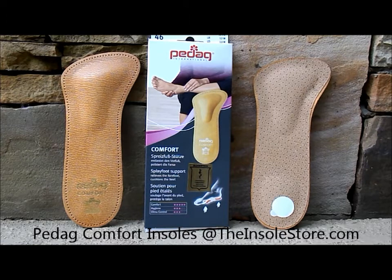They are an ultra thin shoe insert primarily built upon a large metatarsal pad and a heel cushion. The metatarsal pad and cushions are ideal for those with splay foot, metatarsalgia, or those who suffer with ball of foot and or forefoot pain.